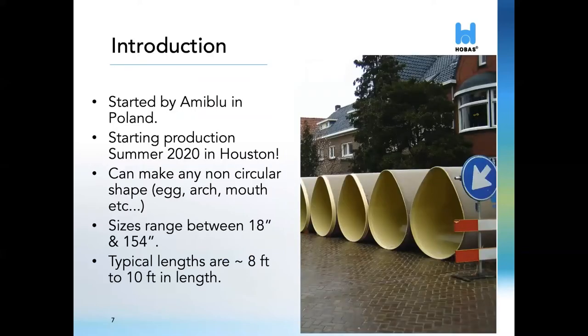The technology that we will use to manufacture these pipes in Houston was created by our parent company in Europe called Omniblu. Omniblu has over 50 years of experience manufacturing fiberglass pipes. Omniblu's factory in Poland has been responsible for providing non-circular pipes not only to all of Europe but also to the Americas and other regions of the world. Our factory in Houston will have the capability of manufacturing all common non-circular shapes including egg, arch, and mouth. The size ranges will be as small as 18 inches to as large as 13 feet. Pipe will come in section lengths of 8 feet to 10 feet.